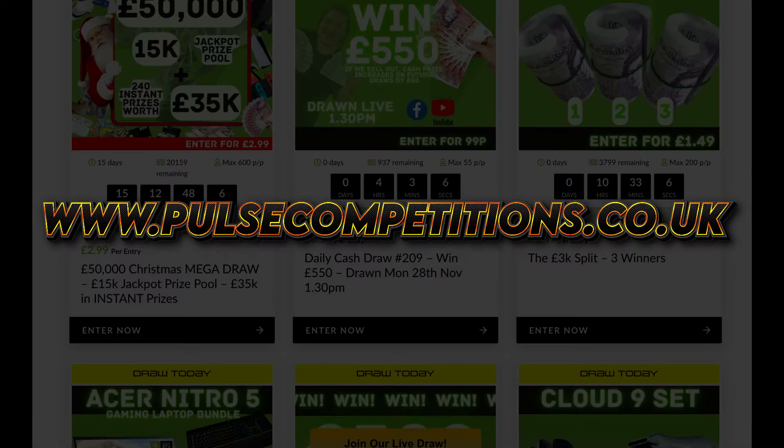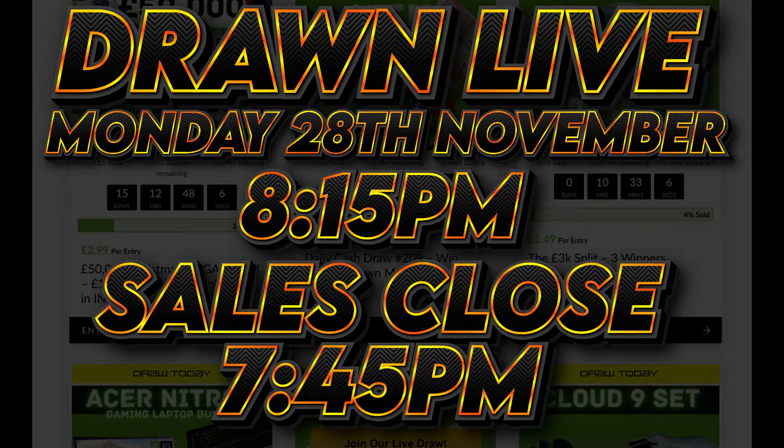To enter, head to the website: pulsecompetitions.co.uk. Competitions drawn live this evening, Monday 20th November at 8:15pm. Sales close at 7:45pm. Good luck.